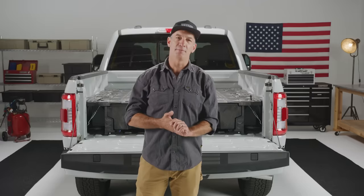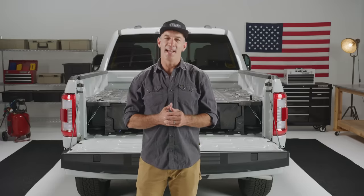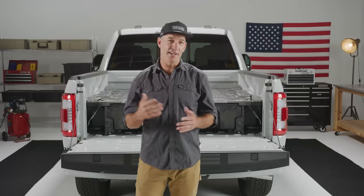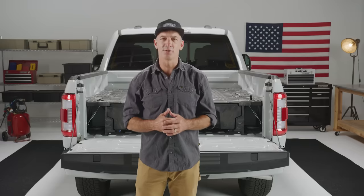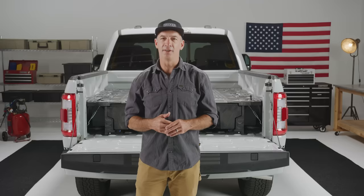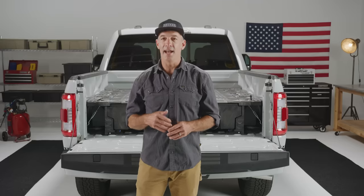Hey, what's up everybody! Greg Randolph here from DECKED, the marketing guy, and some exciting stuff here to show you today. You've probably heard by now over the internet that we're making some new drawer systems or something crazy like that, so I'm here to give you the straight dope — the rundown — so you know exactly what's new.